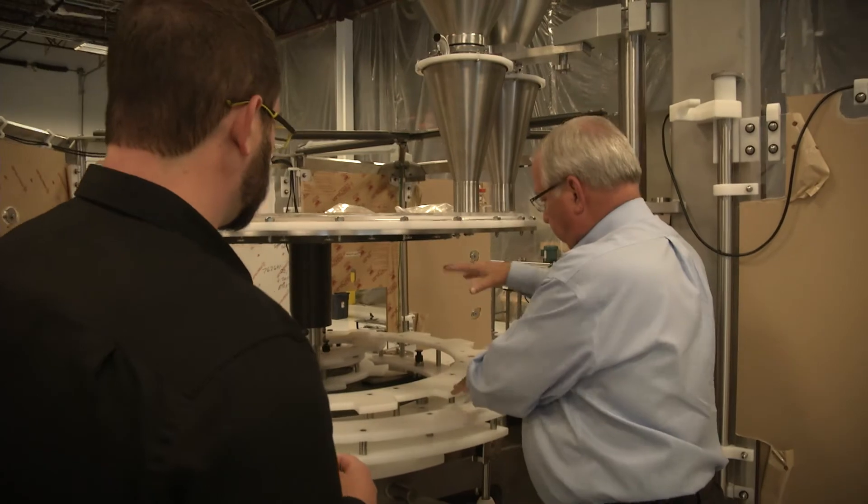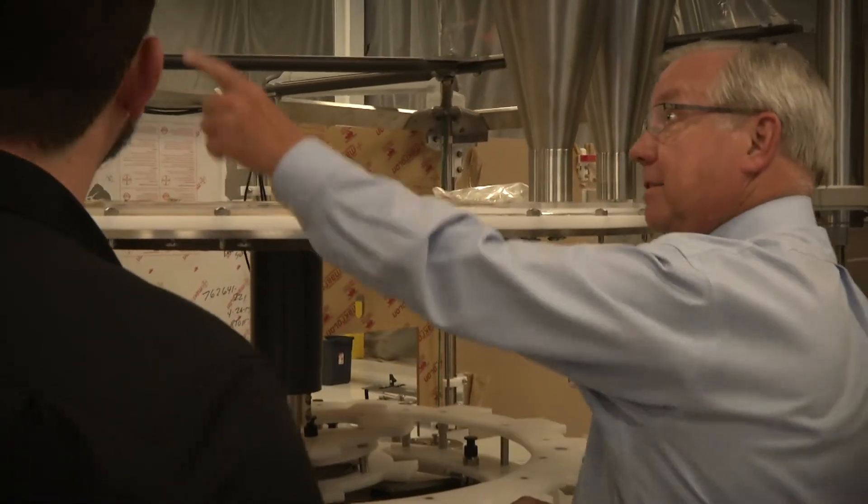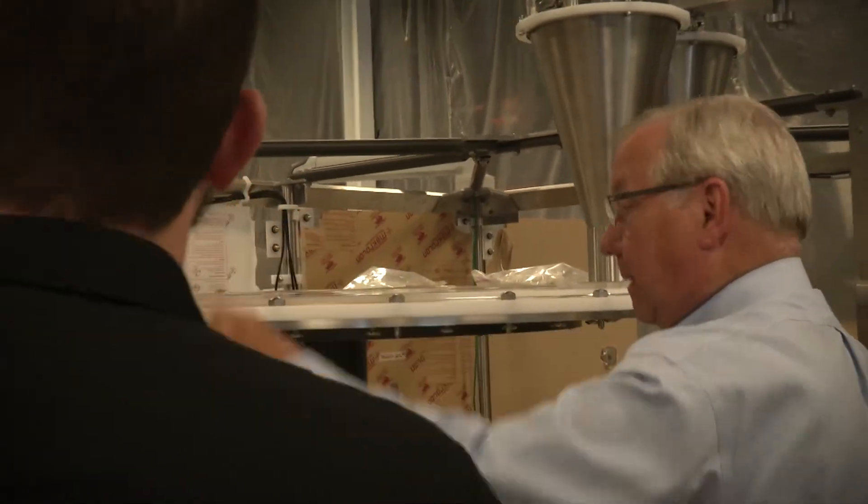The packaging industry itself is seeing more and more people wanting customization — they want their name on the bottle, they want to be able to dictate what goes into the package. That's where the customization of equipment will really play a key role in satisfying those requests.